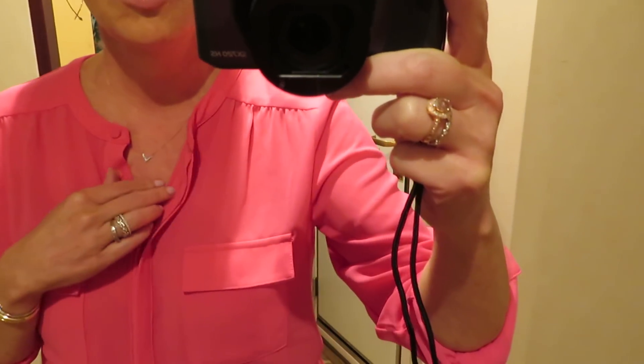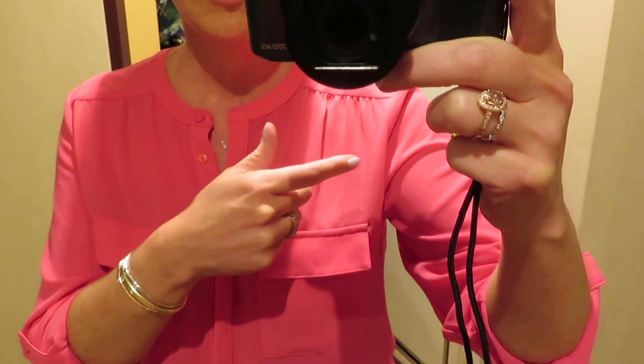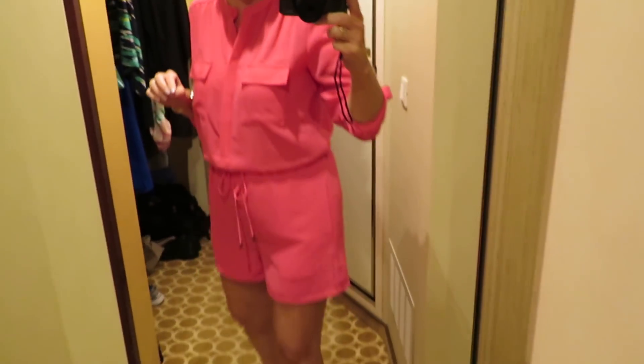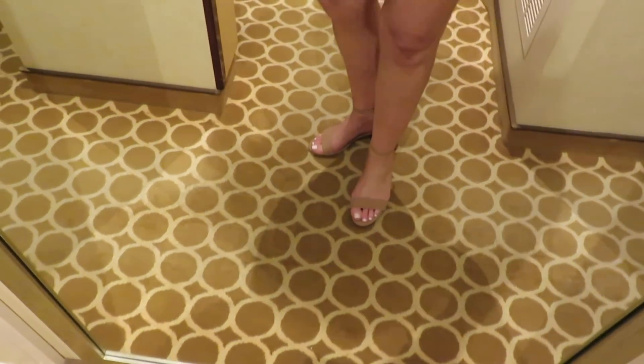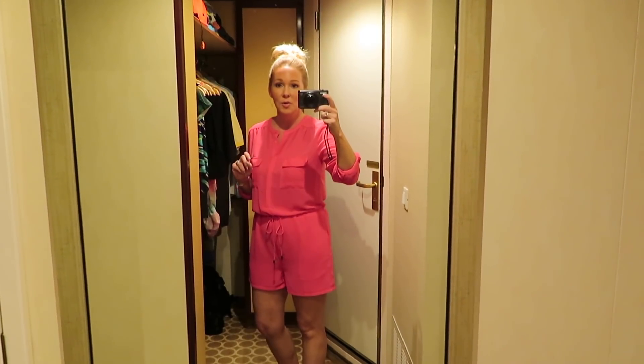Kept the jewelry a little simple with just this necklace, same rings, bracelet — didn't put anything on this wrist. I have these little hoops. I don't know if you can see my makeup very much — this light is great for getting dressed but not for video. My shoes are the same as last night too. I just want something really simple. So this is what I am wearing tonight, and I will see you tomorrow night which is the first formal night.